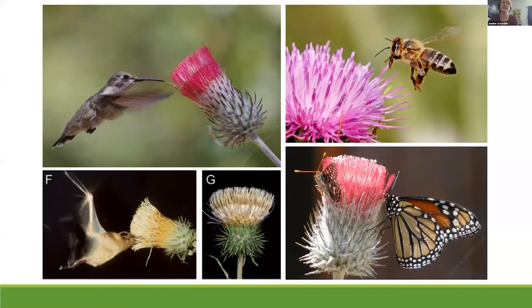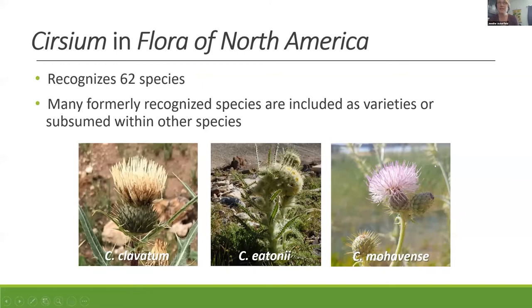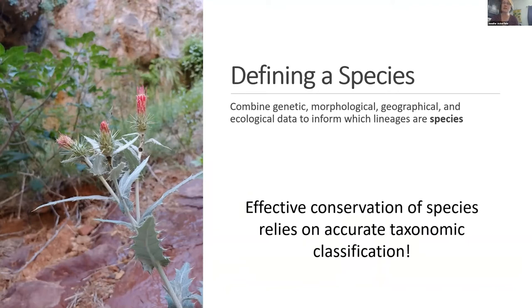Thistles are really important components of our landscape. They're important sources of food for many pollinators, even including bats in Mexican species, and in the alpine they serve as a source of food for pika. For this research, I took the treatment from the Flora of North America, which recognized 62 species of Cirsium, and used this as the foundation for my hypothesis — because each species name is really just a hypothesis waiting to be tested. I tested these hypotheses using a combination of genetic data, morphological data, and geographical and ecological data to inform which lineages represent species. Because as we all know, you can't conserve what you don't know is there, so effective conservation really relies on an accurate taxonomic classification.